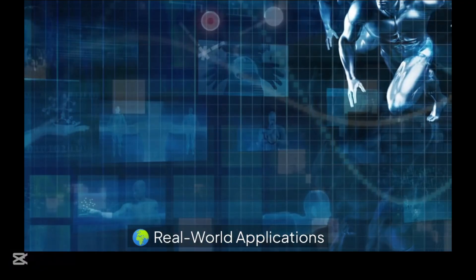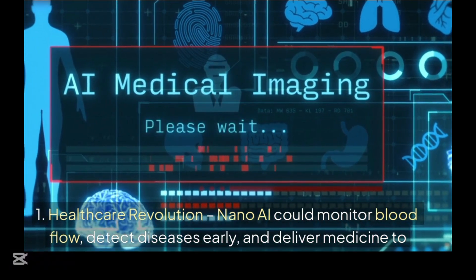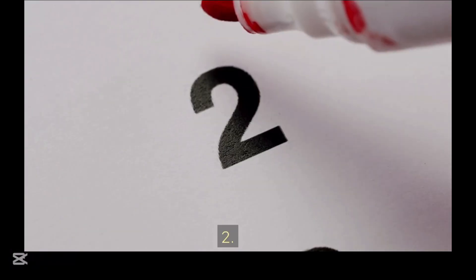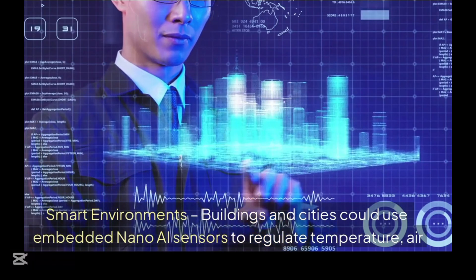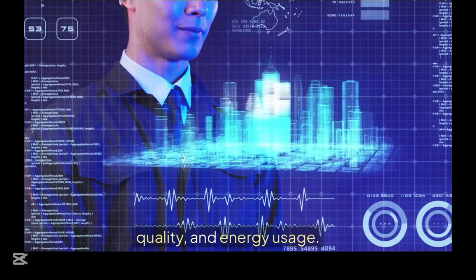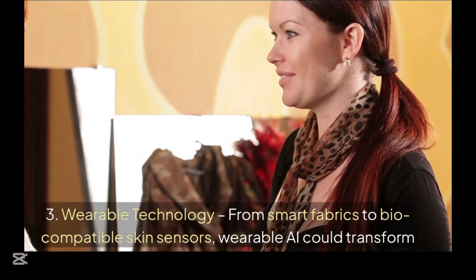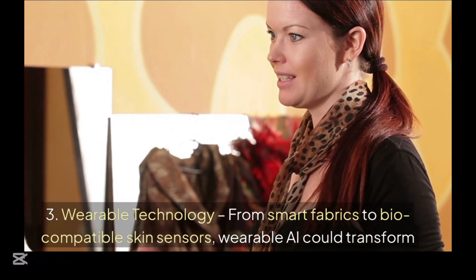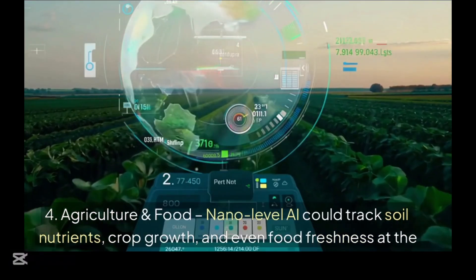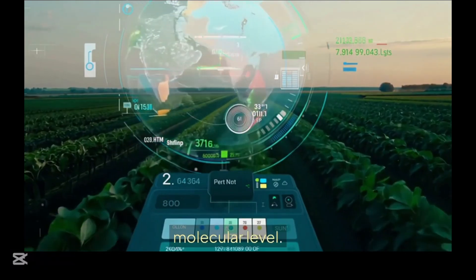Real-world applications include: 1. Healthcare revolution — nano AI could monitor blood flow, detect diseases early, and deliver medicine to targeted cells with extreme precision. 2. Smart environments — buildings and cities could use embedded nano AI sensors to regulate temperature, air quality, and energy usage. 3. Wearable technology — from smart fabrics to biocompatible skin sensors, wearable AI could transform personal health and fitness monitoring. 4. Agriculture and food — nano-level AI could track soil nutrients, crop growth, and even food freshness at the molecular level.